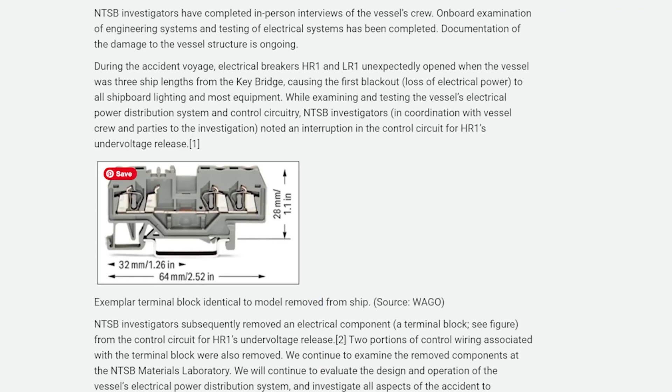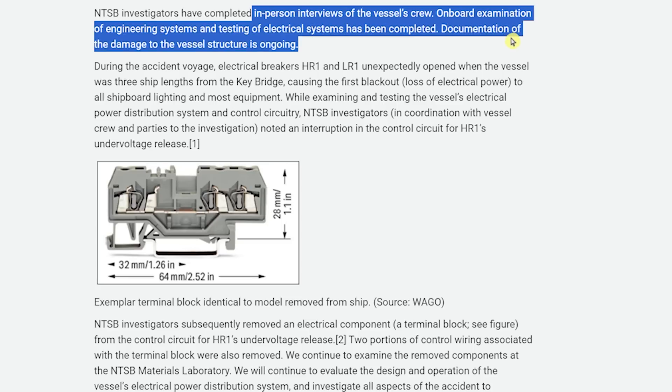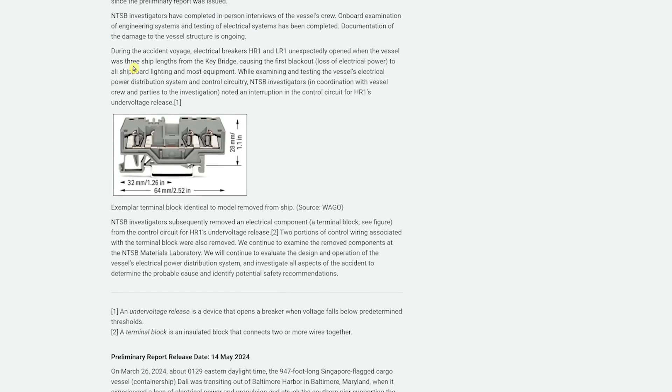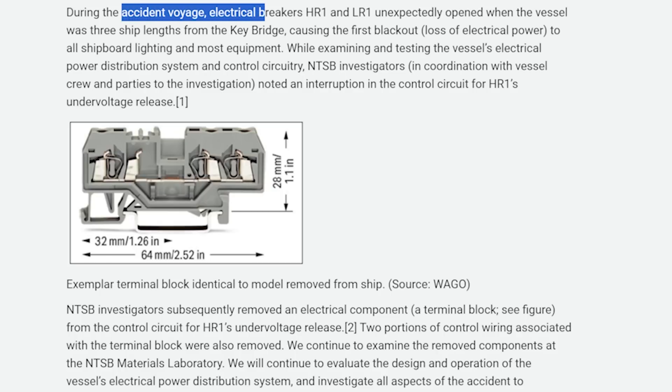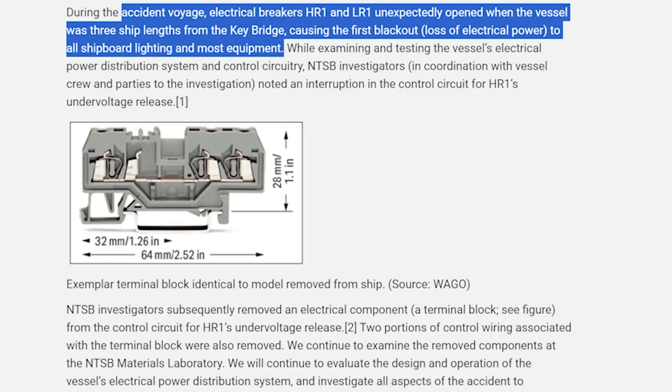Zooming into this section: investigators have completed in-person interviews of the vessel's crew. Onboard examination of engineering systems and testing of electrical systems has been completed, and documentation of damage to the vessel structure is ongoing. The key part: during the accident voyage, electrical breakers HR-1 and LR-1 unexpectedly opened when the vessel was three ship lengths away from the bridge, causing the first blackout — the loss of electrical power to all shipboard lighting and equipment.